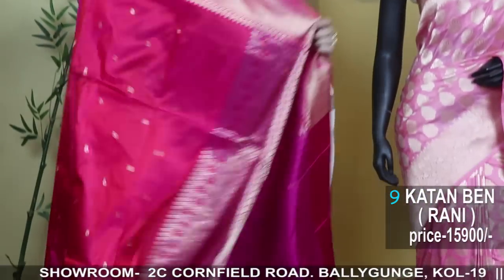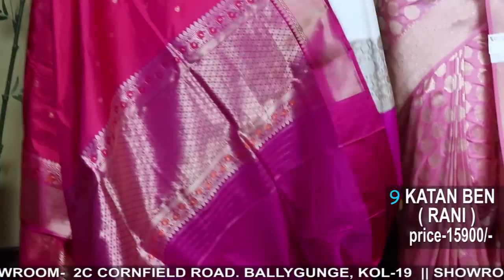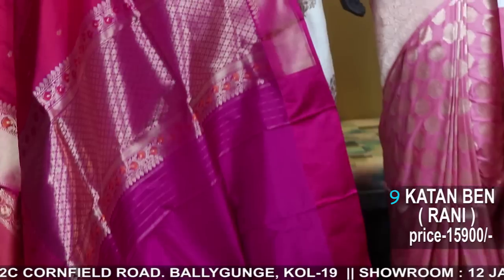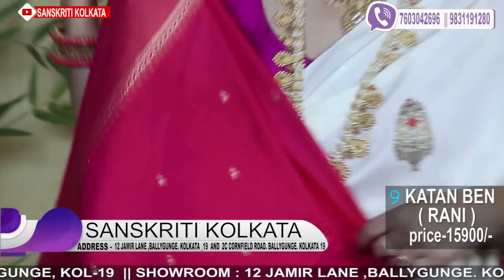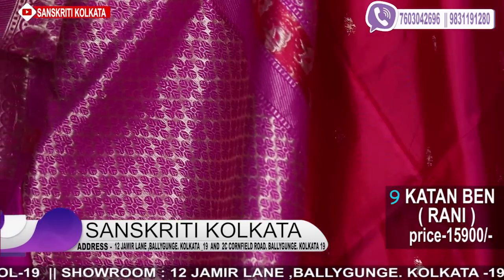The blouse piece will also have the Meena weaving. The butas throughout the saree will also have tiny Meena weaving — little details not much visible on camera, so I'll try to explain all the details. These are all handloom woven; seeing from the back side, you can understand these are hand weavings.